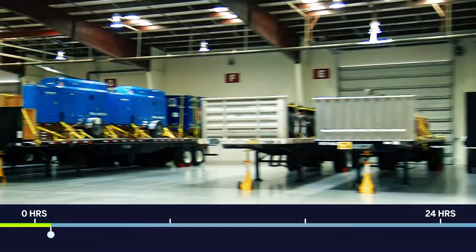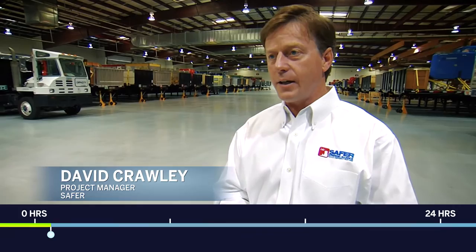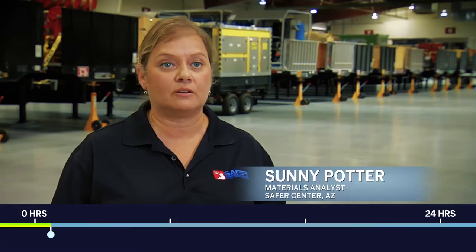These centers are football field-sized warehouses that store additional FLEX equipment for the nation's nuclear plants, and can be dispatched at a moment's notice. Timing is extremely critical — we have to have the first piece of equipment on site, connected to the plant, and operating within 24 hours. Trucks arrive to pick up pre-loaded equipment trailers, and from here the equipment travels to the affected site. We want to have our first trailer on the road by three hours for sure.